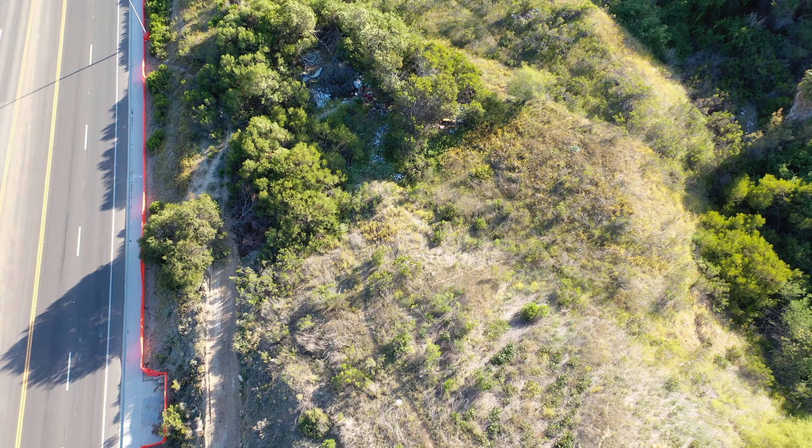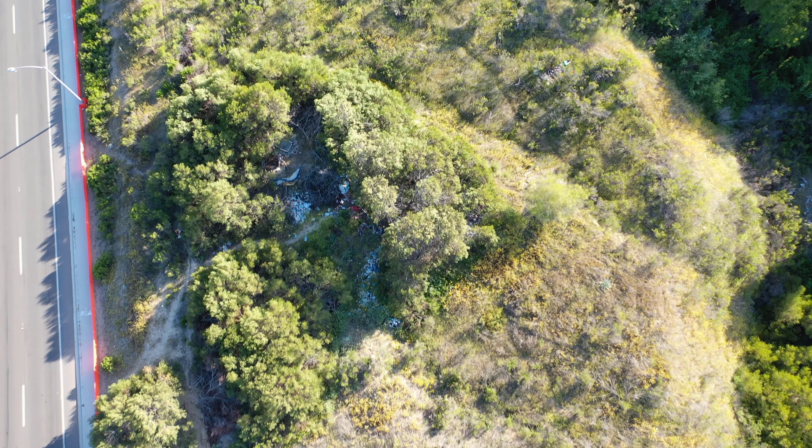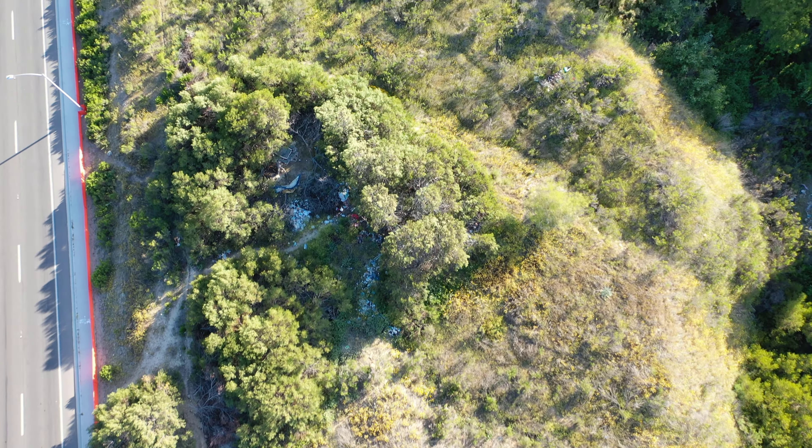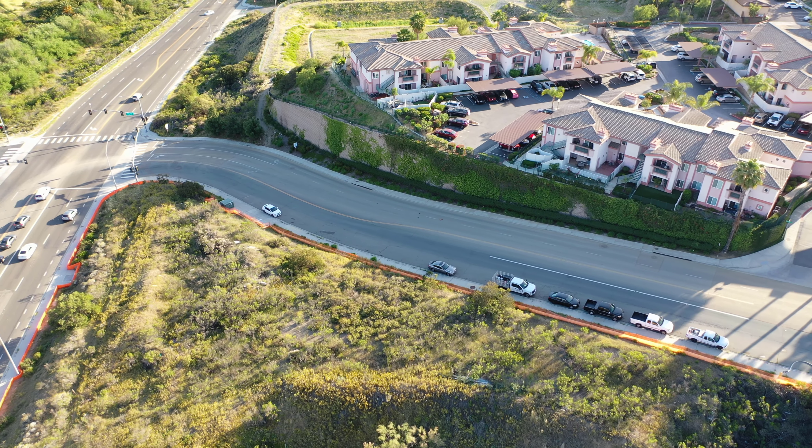Right underneath the bushes, we see some kind of a homeless encampment activity with a handful of clutter and garbage accumulation, which I'm sure once the housing project is finished, they're probably going to clean that up.